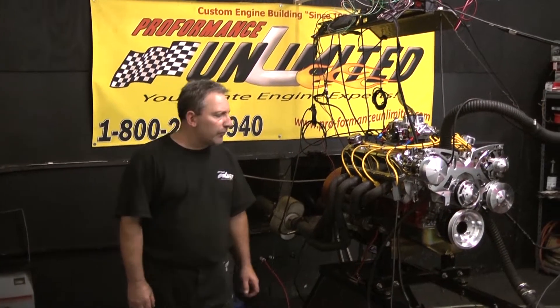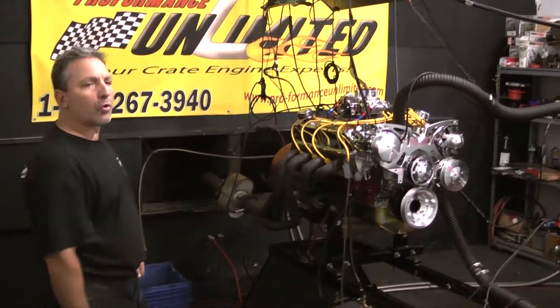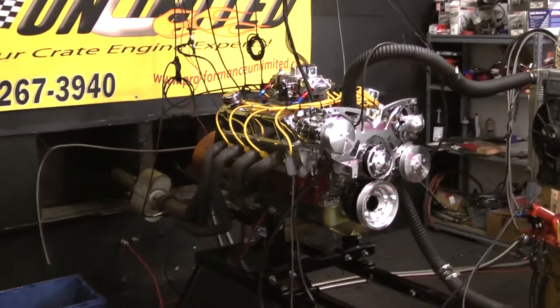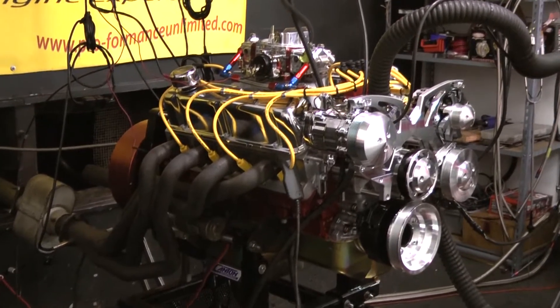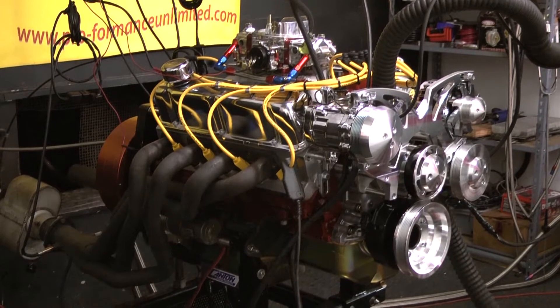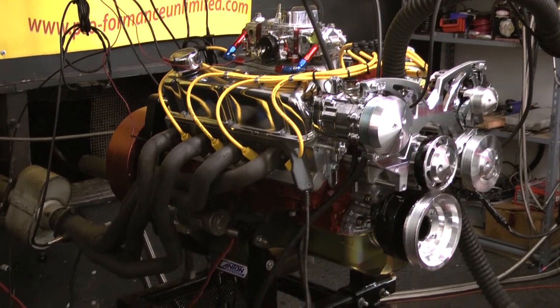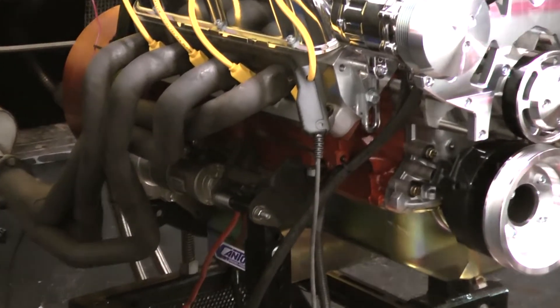Here we go again. Performance Unlimited, 347 stroker. This happens to be our 450 horsepower package. What I keep stressing out to everybody: owning a dyno is the best thing I ever invested in all my life. It lets me play, lets me know where I'm making horsepower, where I'm making torque. These are not guess figures.